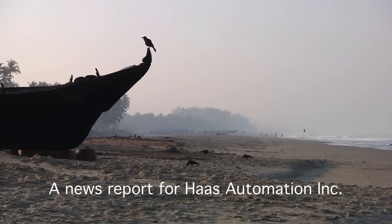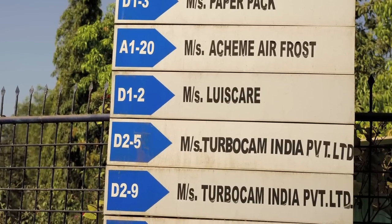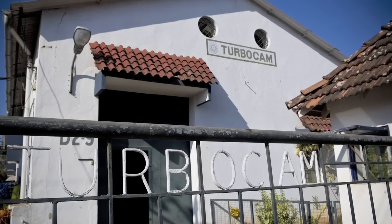I'm Terence Miranda, Managing Director of Haas Automation India. I'm right now on the campus of Turbocam India, which is based in sunny Goa. Turbocam India is a fully owned subsidiary of Turbocam Inc USA, which has plants in the US, Europe, in UK, Romania, Brazil and India. Turbocam India is one of our largest customers in India.